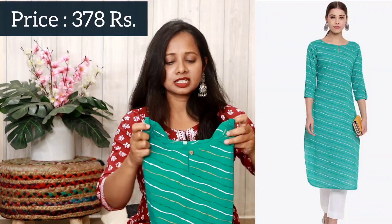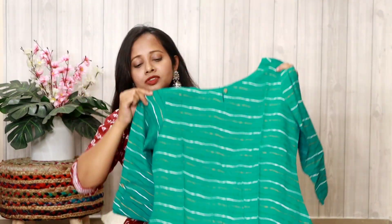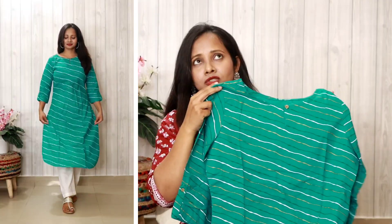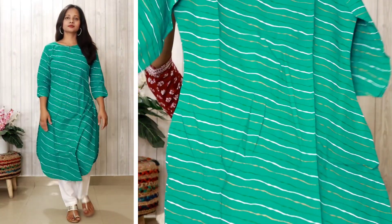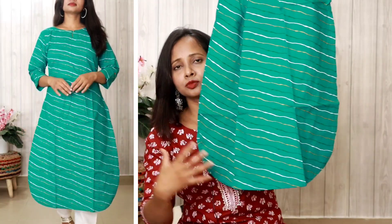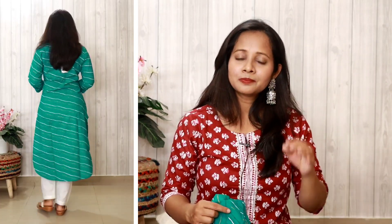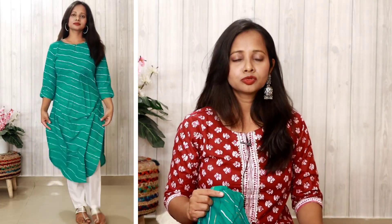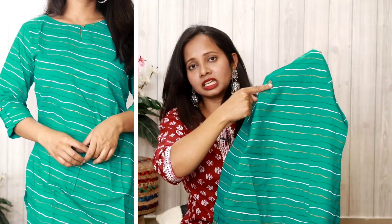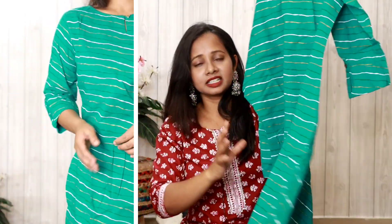Next, I have a piece from the brand Jamsiya — an aqua green color shirt with a leheria print. I really like this color because you don't get a lot of things in this shade. The hemline has a slight curve, which I love. The fabric is pure cotton, and it features a keyhole neckline at the front. Both the front and back are printed — it's a very simple and sober item.